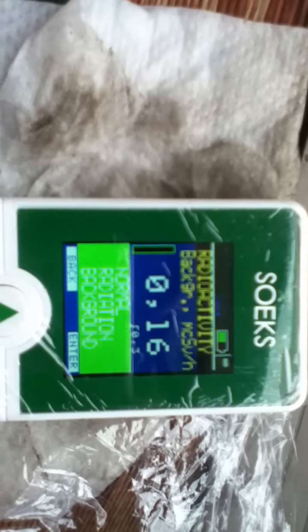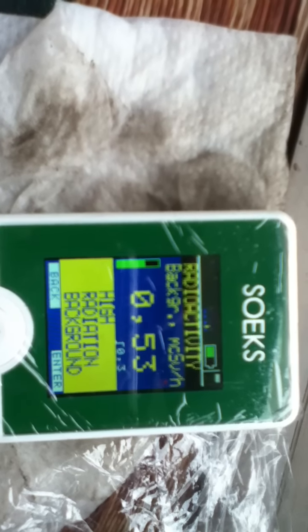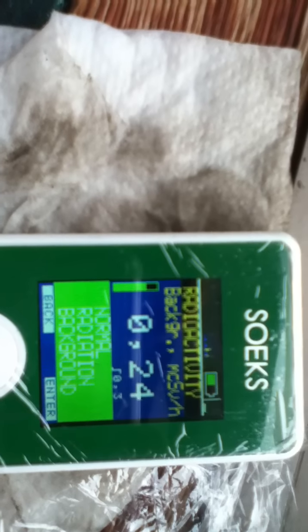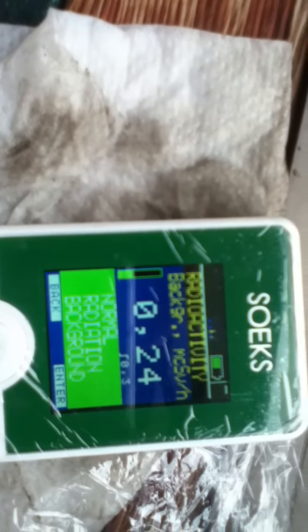It's located in the crescent part of the prefecture — if you look on the map you'll know what I mean. Whoa, 0.53! Let's see if it maintains that. Sometimes it jumps up and then goes back down. Sometimes it's just from the gamma raising in the air. 0.24, 0.24, 0.19.